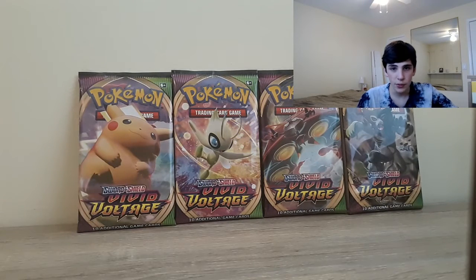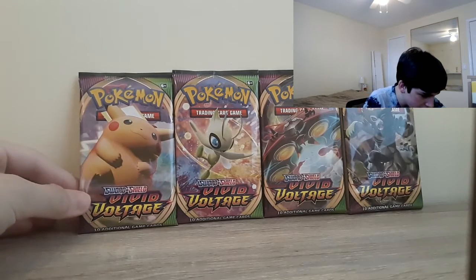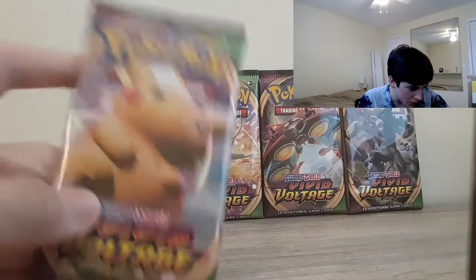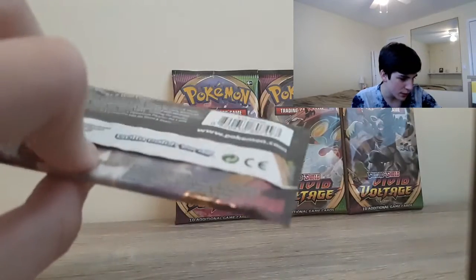Hey guys, welcome back to another Pokemon video, and today we are opening up Vivid Voltage, the newest Pokemon set. The rarest card in this set is a Rainbow Rare VMAX Pikachu. I doubt we'll be able to get that card, but hopefully we do get some pretty good pulls.